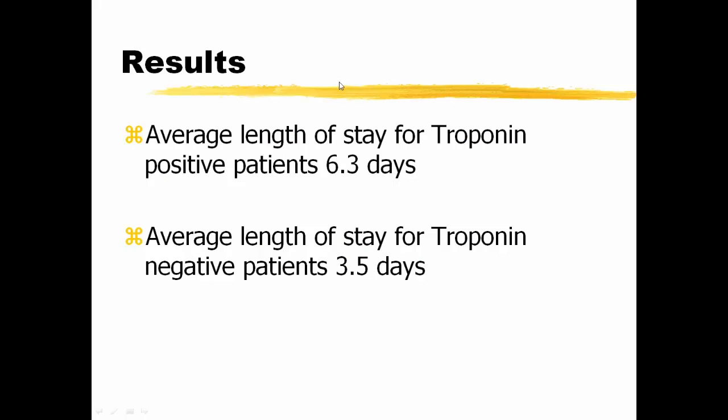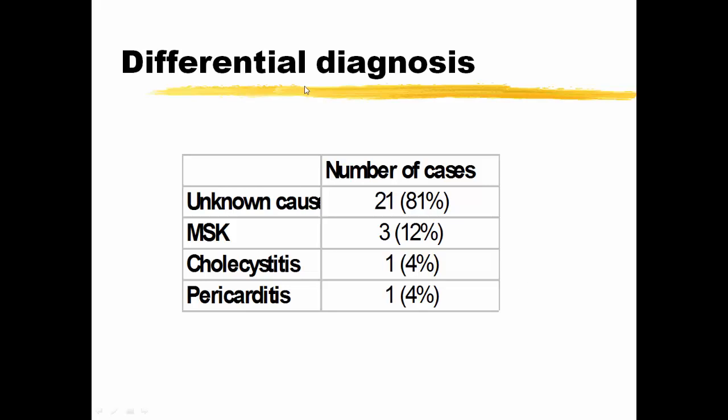Radiation of pain and associated symptoms were variably asked about, and likewise risk factors. The above findings were really non-specific, essentially because of the very small number of patients in the audit. Average length of stay for troponin positive patients was 6.3 days; however, even for troponin negative patients, it was still 3.5 days. The differential diagnosis at discharge where it wasn't ACS was unknown cause in the majority of patients, with occasional musculoskeletal, a case of cholecystitis, and a case of pericarditis.